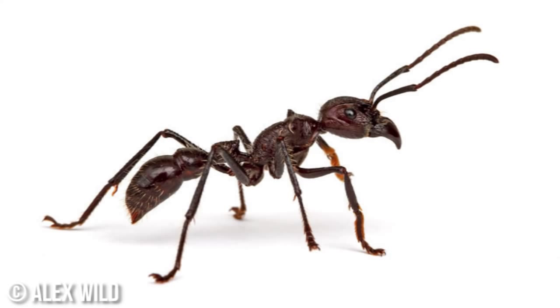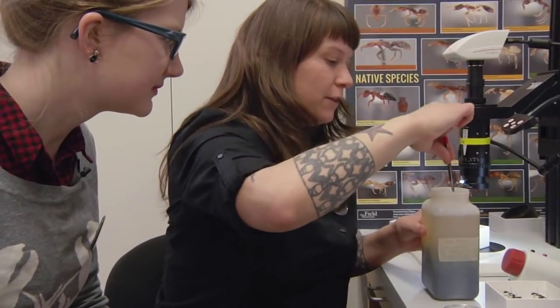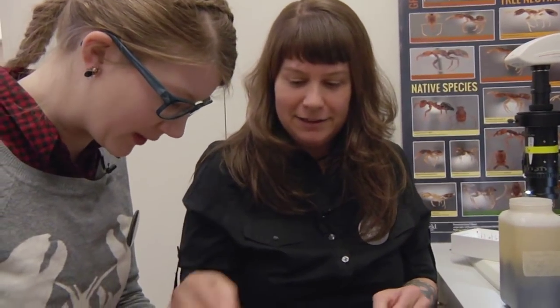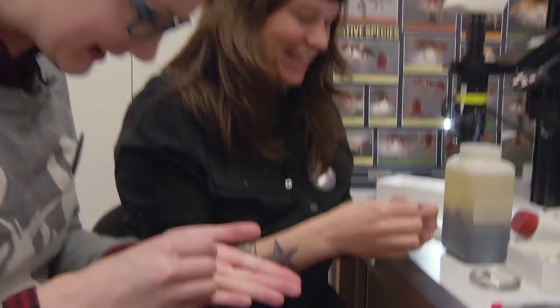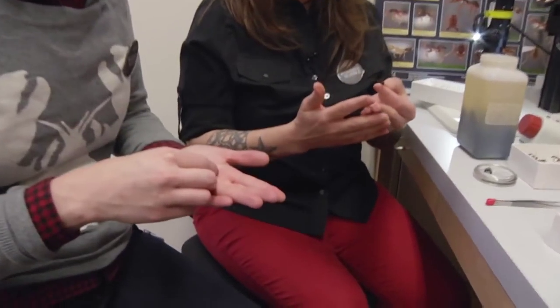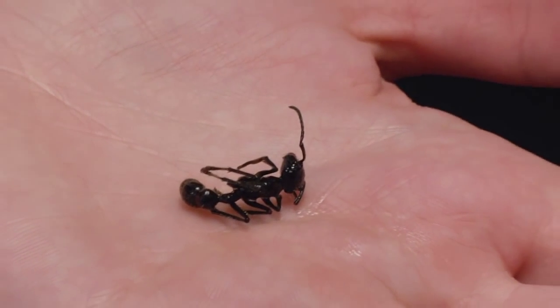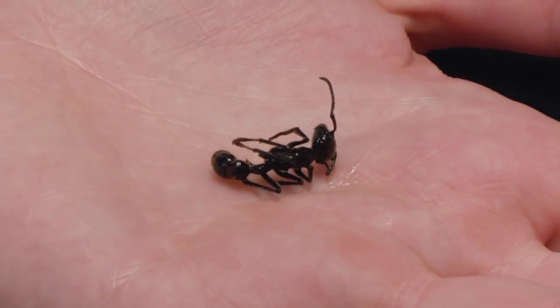These are called bullet ants — I have a whole giant tub of them here. They're found in Central and South America, and they're called bullet ants because their sting is so painful it feels like you've been shot by a gun. Have you ever been stung by one? I have, once — right on the tip of my finger. It was like my finger had a total fever, with shooting pain up my arm. I got stung pretty minimally, but I know people who've been stung by 20 at once and had to be carried out of the rainforest.